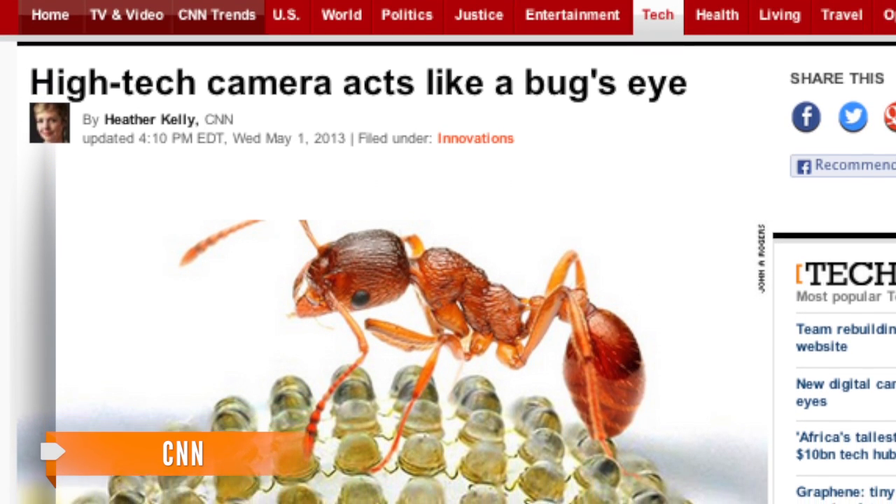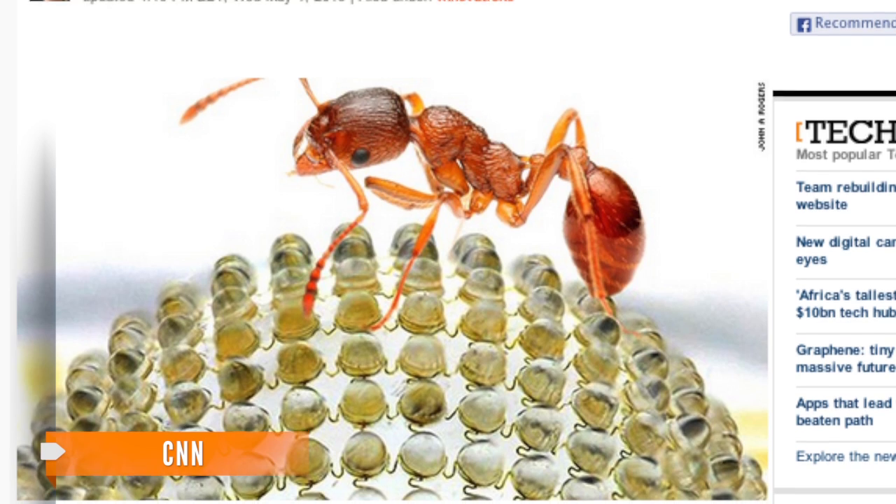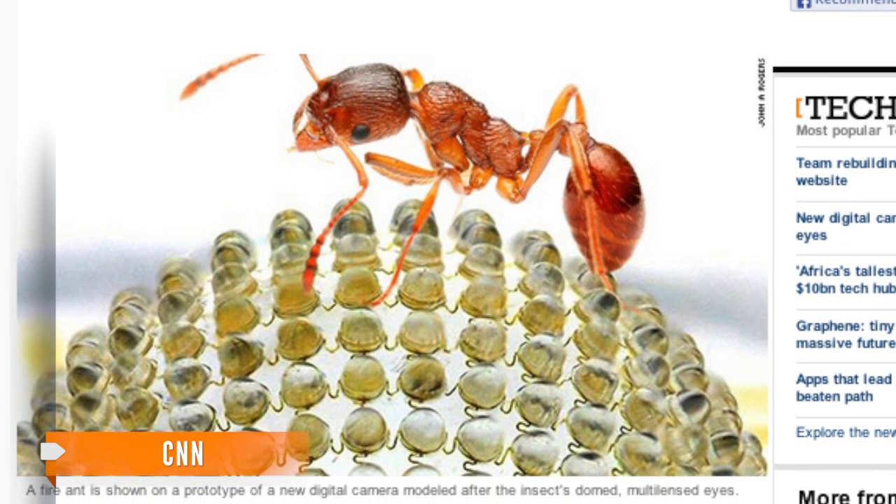CNN reports the new bug-eye lens could be useful for medicine, surveillance, and flying vehicles, since they offer an expansive shot and multiple viewing angles.